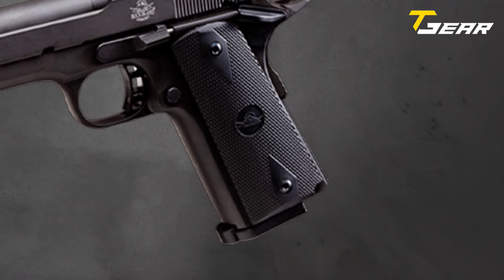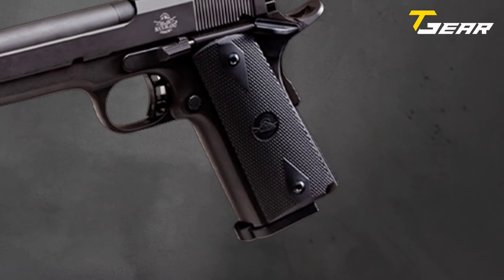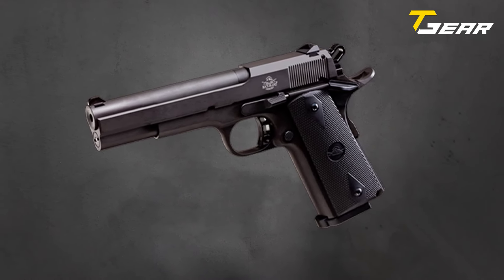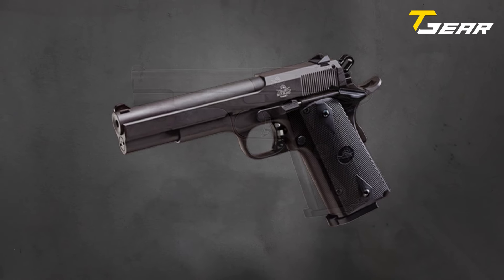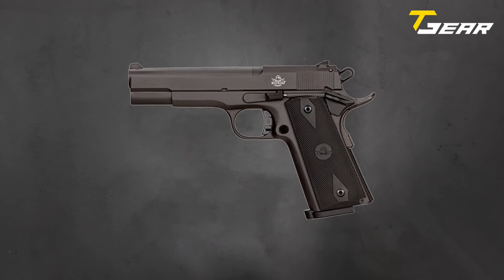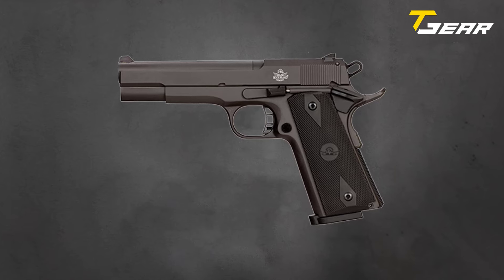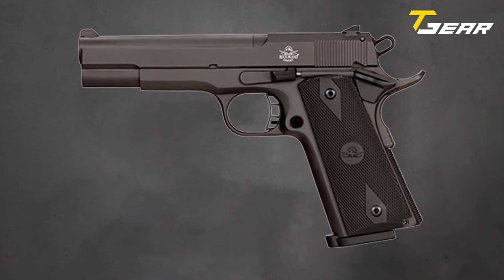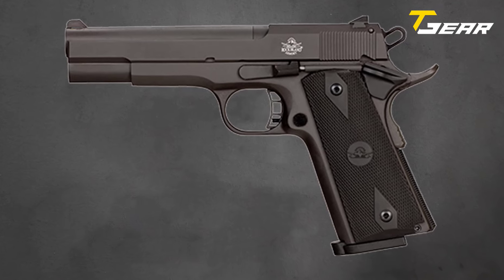With a capacity of 14 rounds, the XT offers ample firepower, making it an ideal choice for recreational shooting and self-defense applications. Whether you're a seasoned enthusiast or a novice shooter, the Rock Island Armory XT stands ready to deliver unparalleled performance and reliability, setting a new benchmark in .22 Magnum handguns.